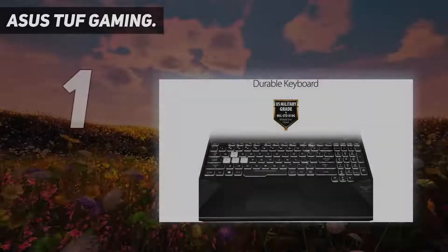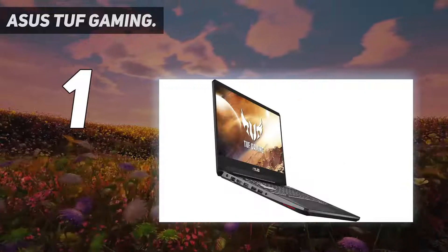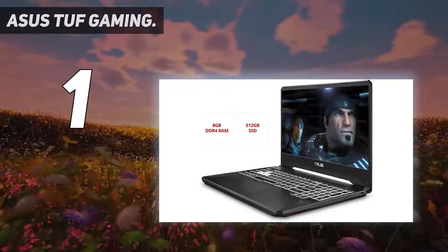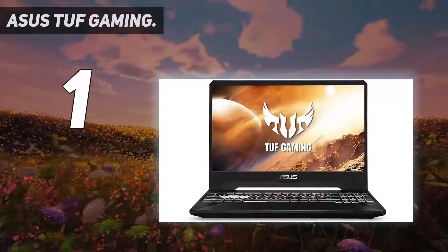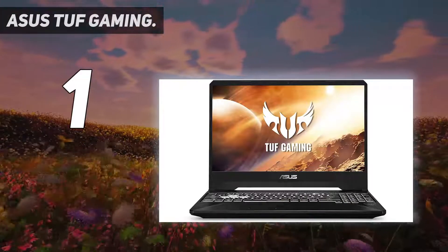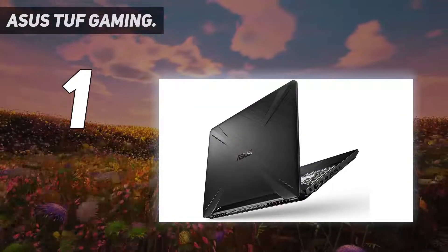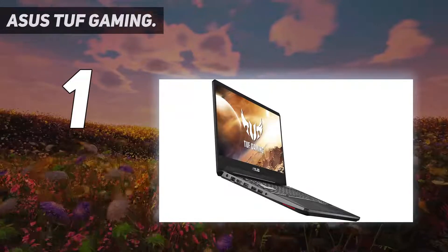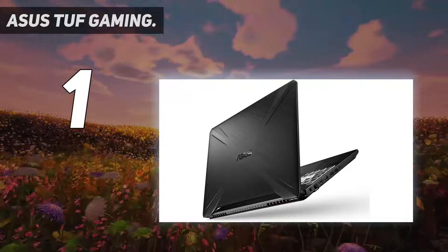And number one: the ASUS TUF Gaming 2021. Given its sub-$1,000 price, the ASUS TUF Gaming 2021 is the best cheap gaming laptop for most people. It features an 11th-generation Intel Core i5 processor with six cores and 12 threads. While cores are the most important aspect of the CPU — each acting as its own little processing unit — threads can be thought of as virtual cores, not quite as good as the real thing but an improvement over cores alone.